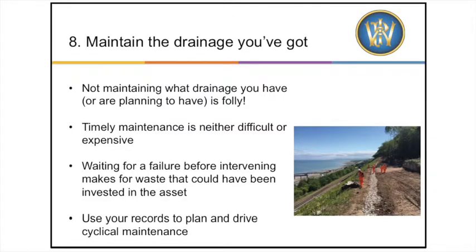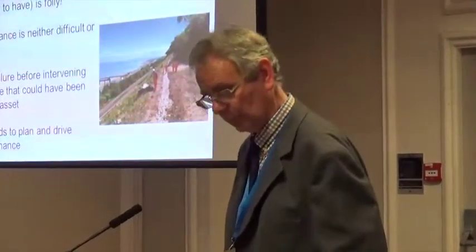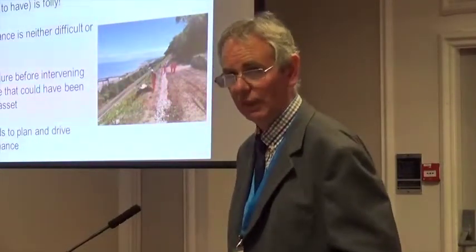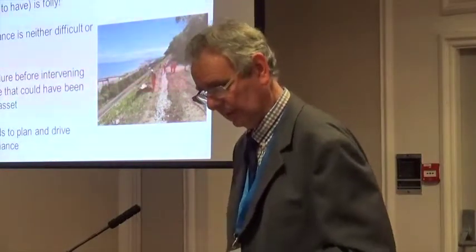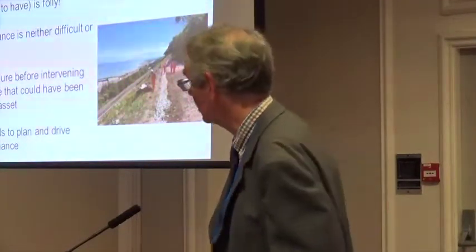This is perhaps the most obvious point: maintain the drainage you've got. It is folly not to maintain what you already have. This has been a weakness in recent years — good systems have been installed but then simply not maintained and followed up. This has been particularly the case with off-track drainage systems, leading to expensive earthworks problems. Network Rail has rightly been criticised by RAIB for its earthworks maintenance strategy, and drainage is a key part of this.